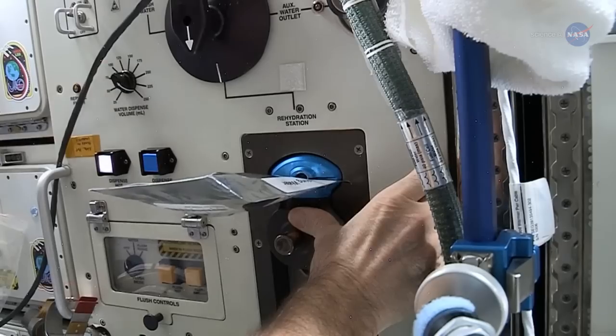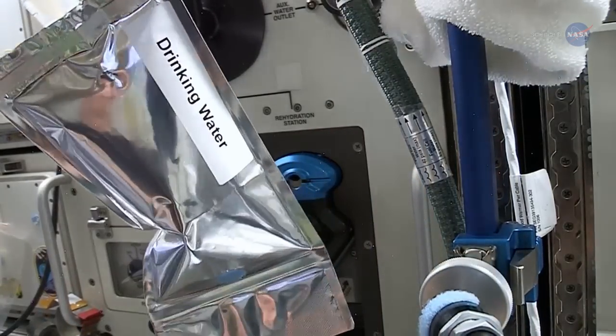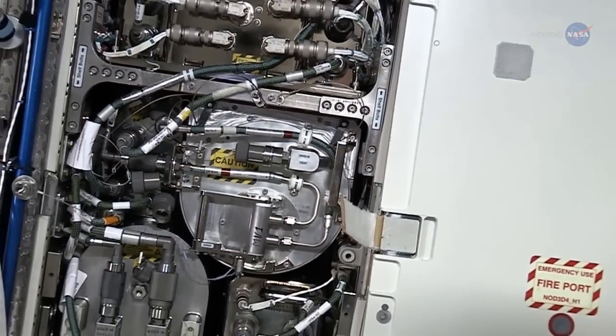Castro Wallace says about 85% of the water on station is recycled — from urine, condensate, sweat, everything. Is it being processed to where it's microbially clean? We want to know in a more real-time way if that water processor is working.